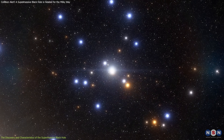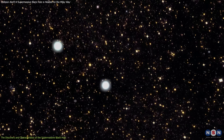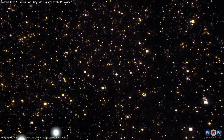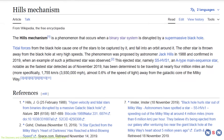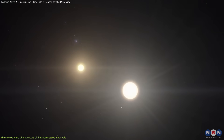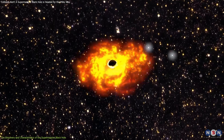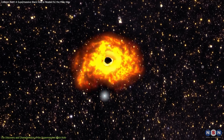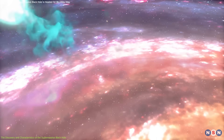Hypervelocity stars are rare and don't just speed through space for no reason. In many cases, these stars have been ejected by an unseen massive object, like a black hole, through a process known as the Hills mechanism. When a binary star system — a pair of stars orbiting each other — gets too close to a supermassive black hole, the intense gravity can tear them apart, capturing one star while slingshotting the other out at an incredible speed.